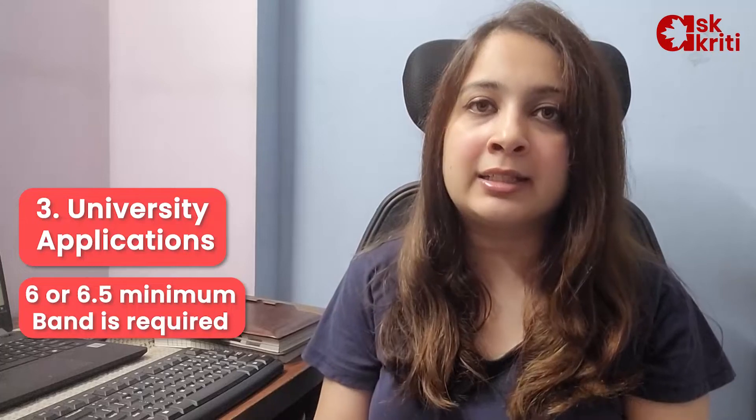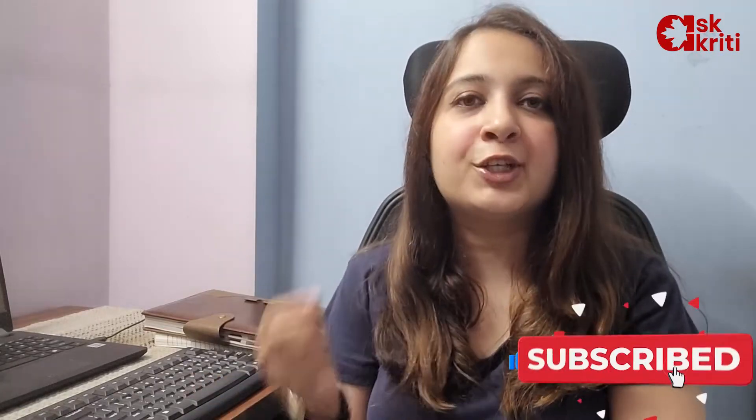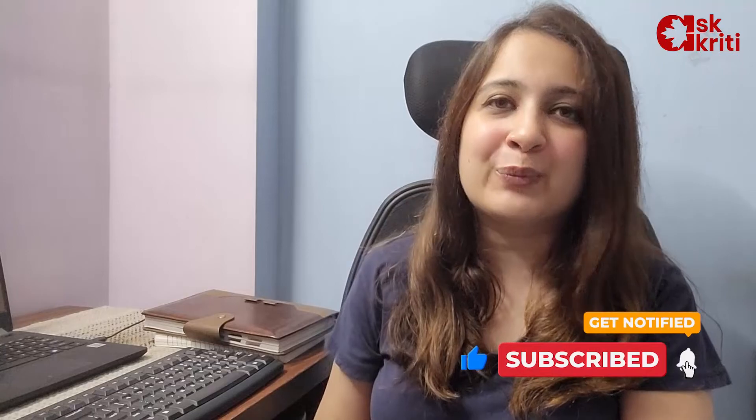To sum up, yes, we require IELTS score for visa processing — for PR, study permit, as well as universities. But the exception is there for university applications. In other areas, IELTS is mandatory. So do not skip IELTS, keep practicing, keep giving your test and you will succeed. Good luck for your preparation.